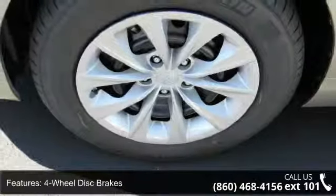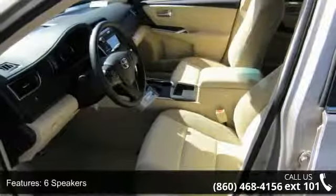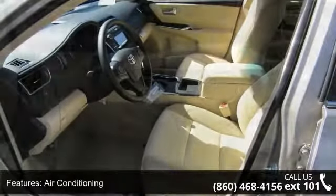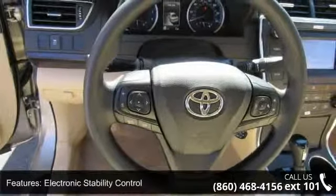If you are looking for a new car, this might be the one. This vehicle shows low mileage and has a smooth ride. Let us put you in the driver's seat today. Call or click to contact our dealership.